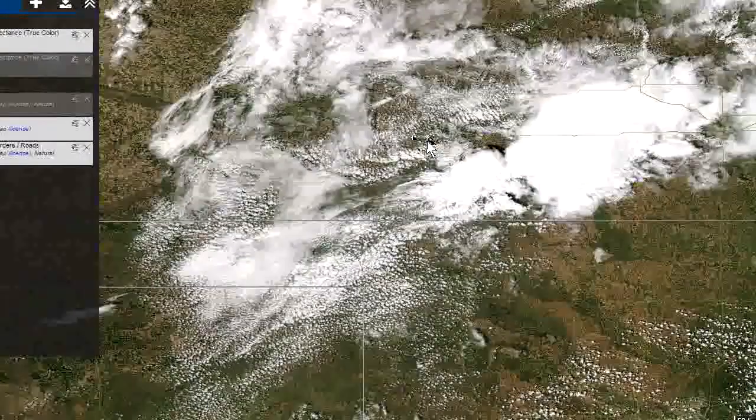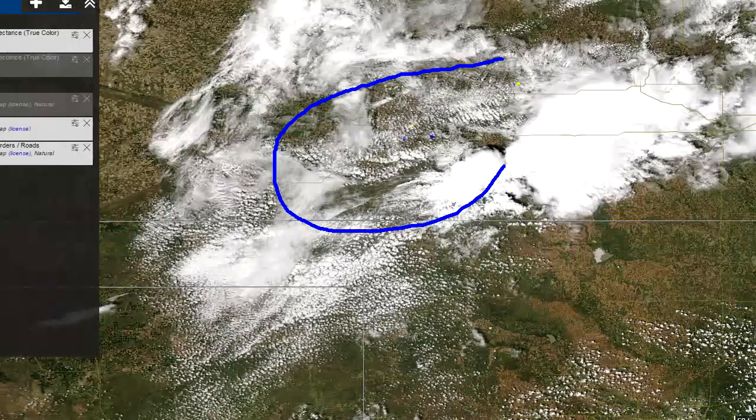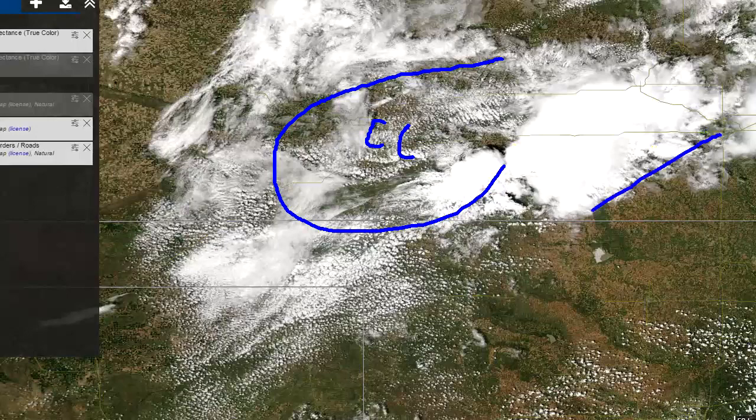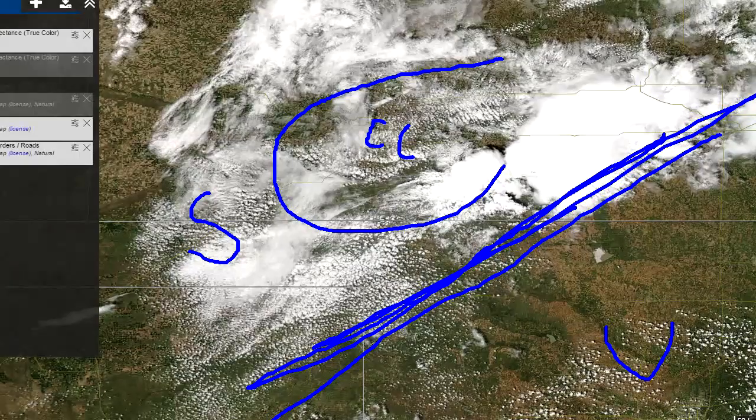But if we go north into Kansas, there's more of a closed cell appearance — see this here? That's more indicative of stable air. I'm going to put CC here for closed cell cumulus, probably a little bit of stratocumulus extent. So that tells us that north of this line there's more stable air. I'll put S there and U for unstable air.